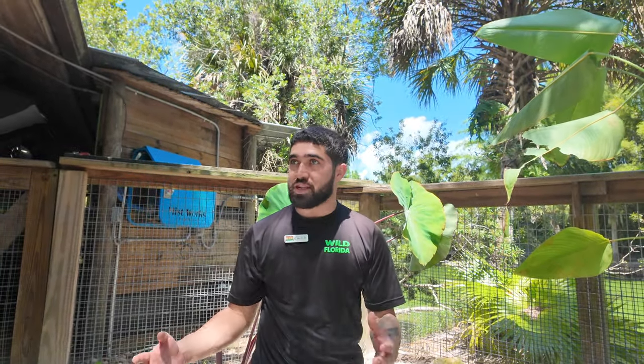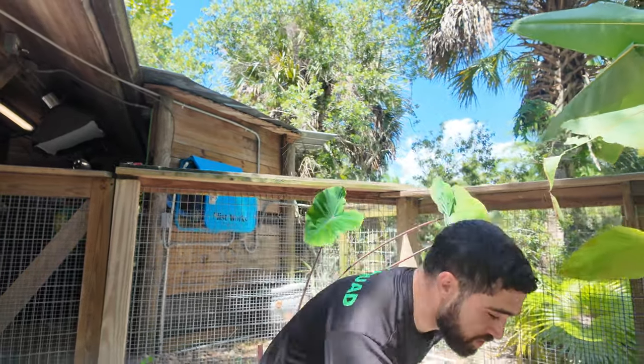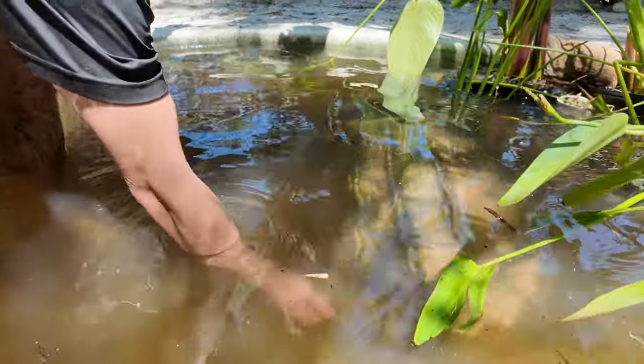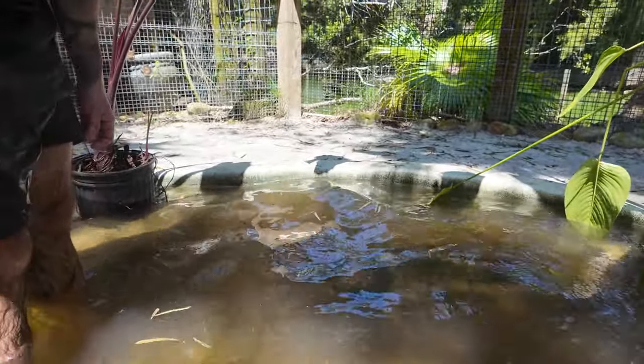A lot of people confuse them with the common snapping turtle, which is a smaller snapping turtle. But this guy here — you have to see those ridges that give them the name of alligator snapping turtle. Because whenever they're floating and you see those ridges, you might think it's an alligator swimming around. But in fact, it's a large turtle. Cool, right?